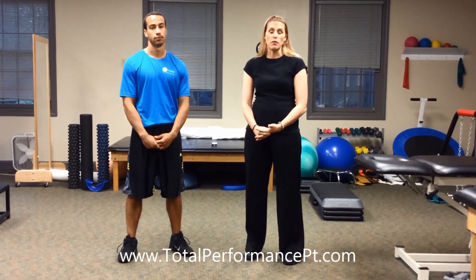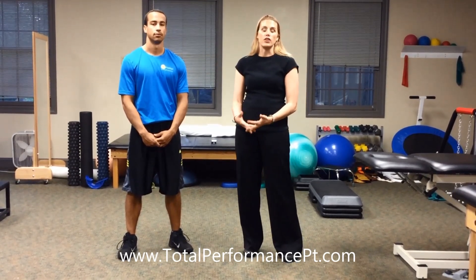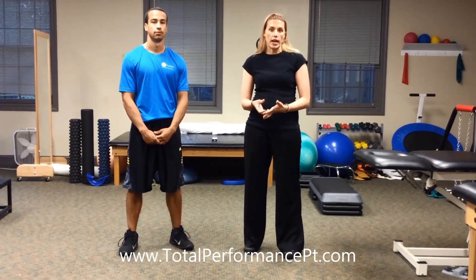Hello, I'm Dr. Heather Moore, owner of Total Performance Physical Therapy. Today, we're going to go through a few things that you can do if you're experiencing numbness, tingling, pins and needles in your hand.